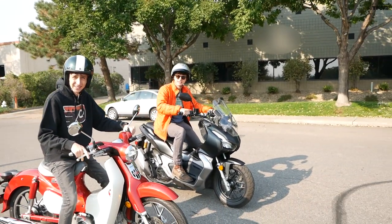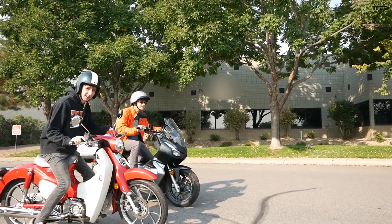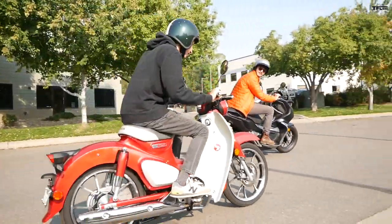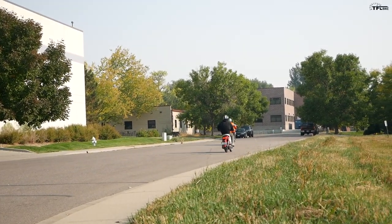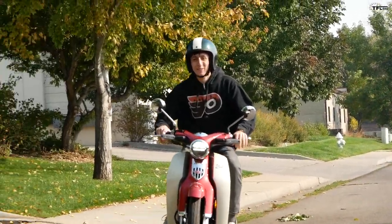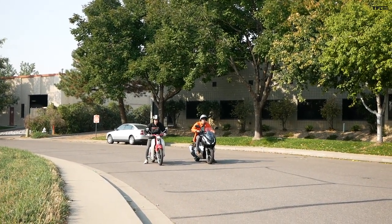Ready? You're gonna count us down? Yeah — three, two, one, go! All right, one more — I messed up, I was in second gear. So we're doing that one more time: three, two, one, go!